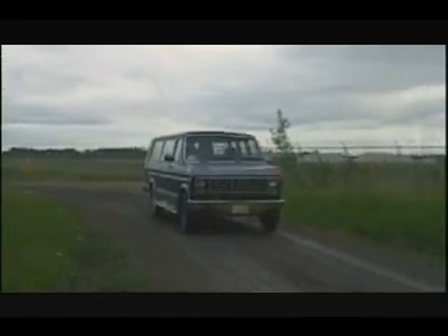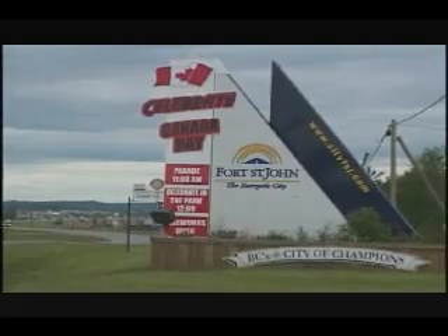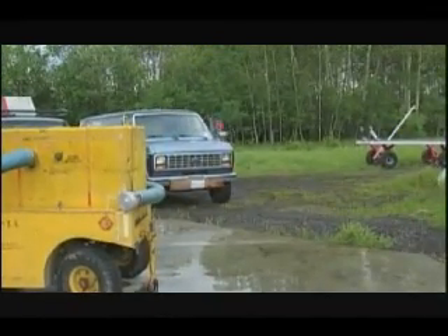1,400 kilometers north of Spanaway, Washington, is the tiny British Columbia town of Fort St. John, home to the North American Eagle's massive engine.